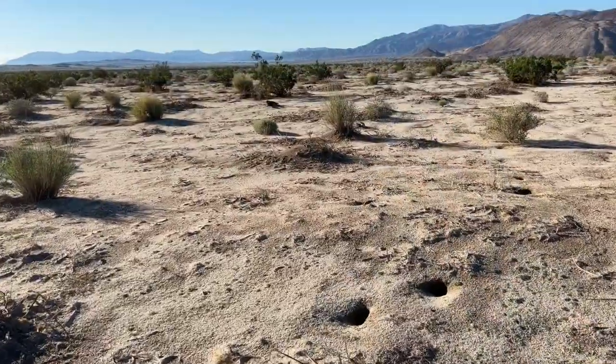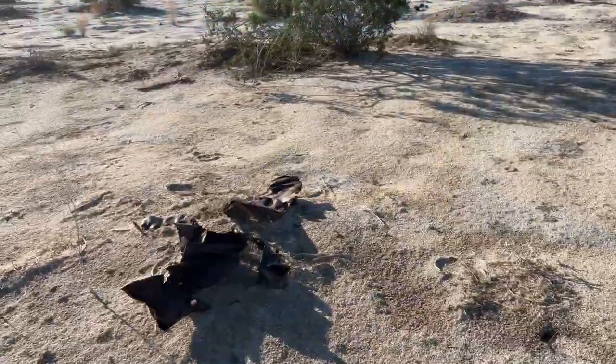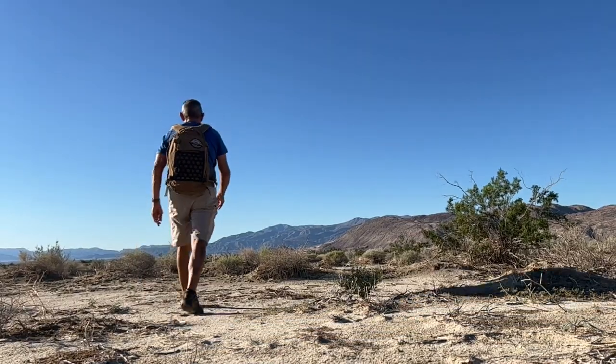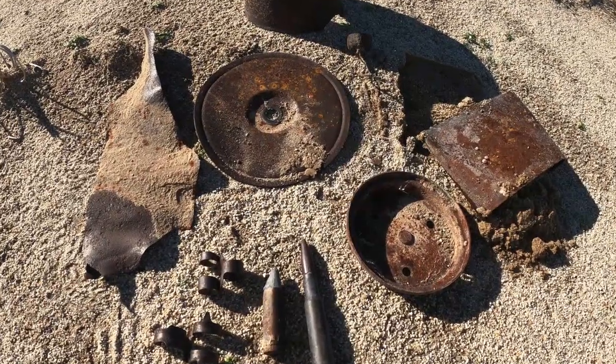I see some big chunks of metal up ahead. It looks like practice bombs to me. Our search in this area covered almost two miles, and we couldn't find any debris from the plane, but we did find a lot of military artifacts in the area.